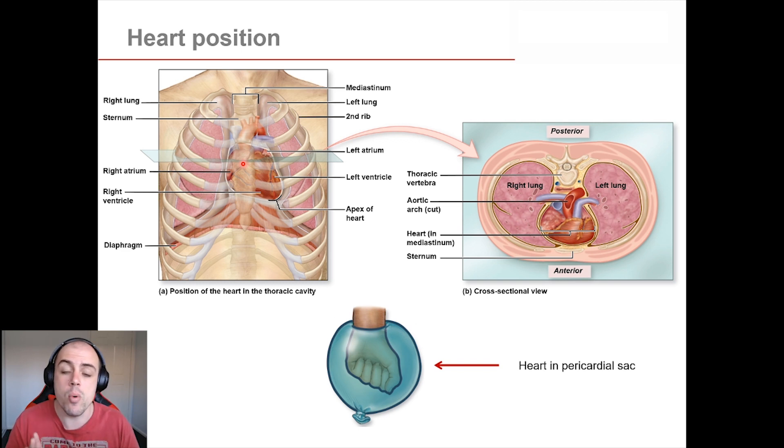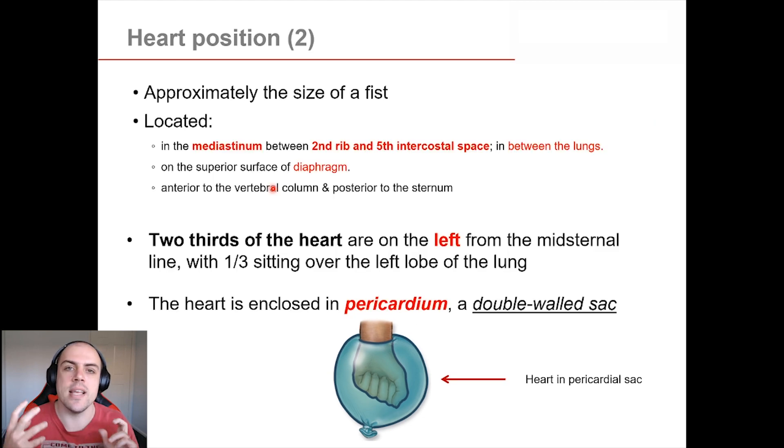We're going to talk about that a little bit more when we hit the respiratory system. The heart is obviously an incredibly important muscle — if your heart stops working, you're going to have a bad day to say the least. So we're going to make sure our heart is nice and protected, and we do this by looking at the pericardium. The pericardium is essentially a double-walled sac that encloses and surrounds the heart.